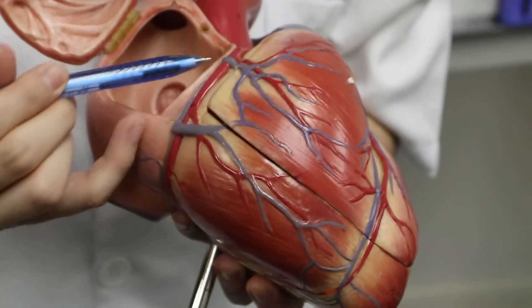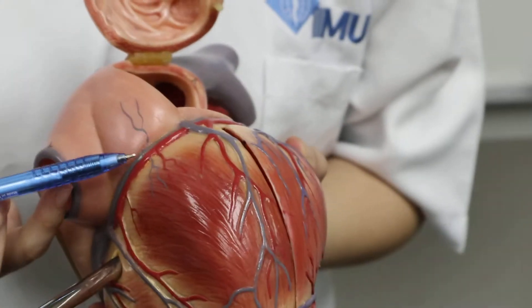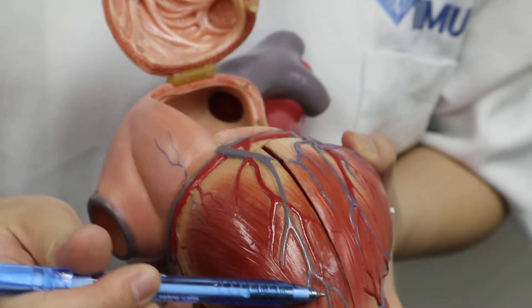As it winds along the atrioventricular groove, it will then wind around the inferior marginal part. Before that, it will give off a right marginal branch.